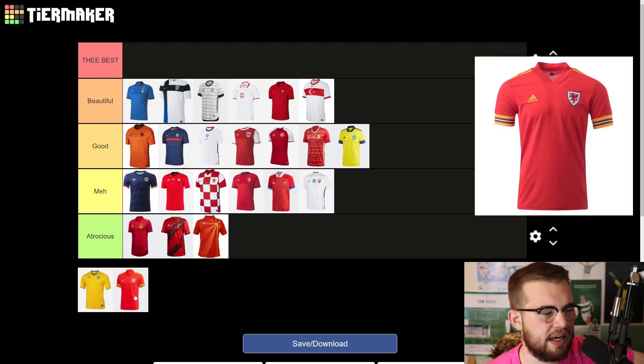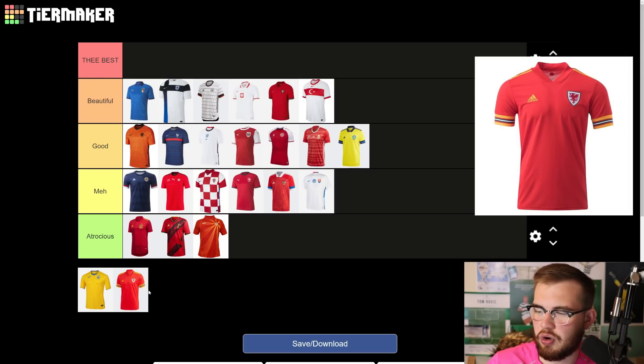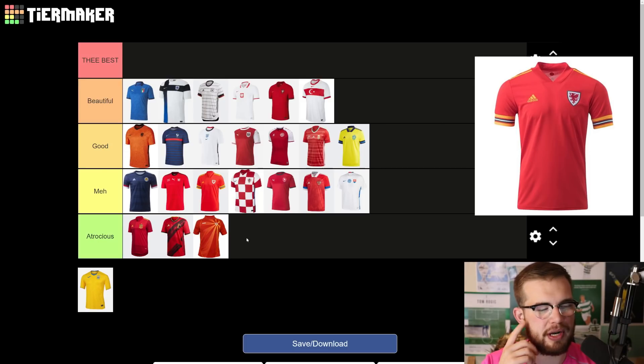Wales is funky, but I can't make my mind up about it. There's so much going on in that sleeve — they've got yellow, they've got red, they've got white, they've got black. It's weird. I kind of dig it, but I don't know if I do. It's got one of those daft Adidas collars again that Scotland managed to avoid. I think I'll put it in meh. The sleeves are just trying to overdo it — they're packing too much into the cuffs of the sleeve rather than the shirt itself. It's a bit weird.